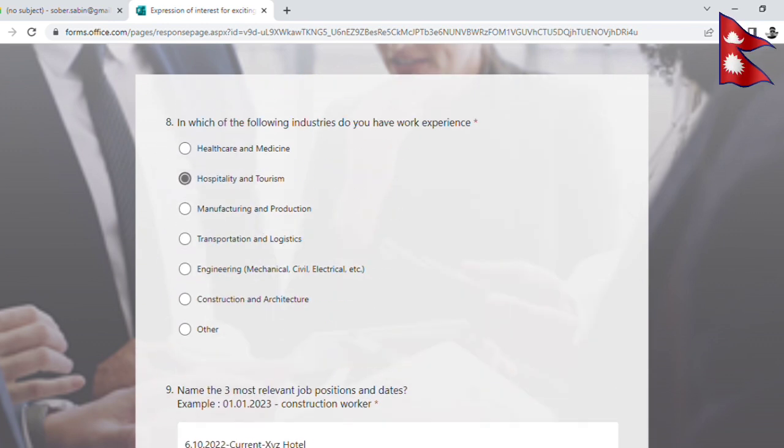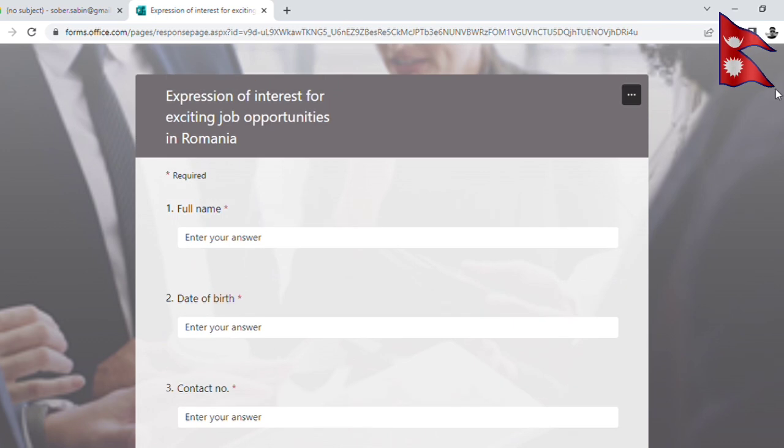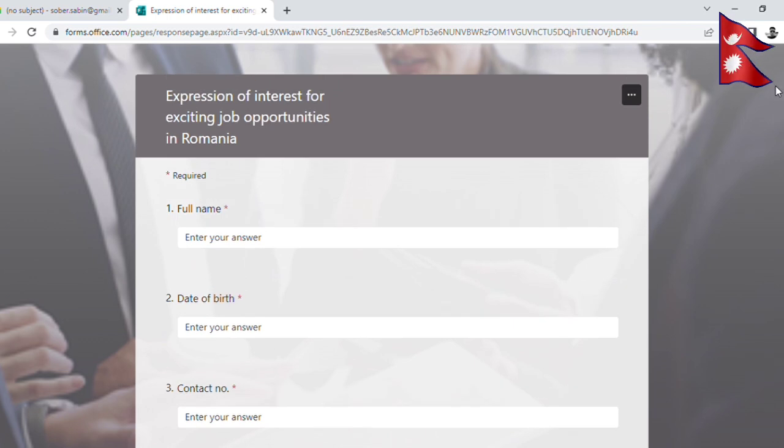I hope that you will be able to find the form link in the video description. If you have time, please apply using the example shown in the video. I hope you will like and subscribe to the channel.